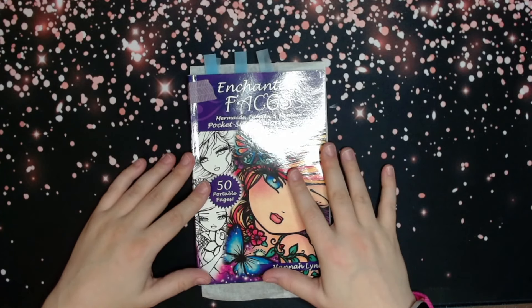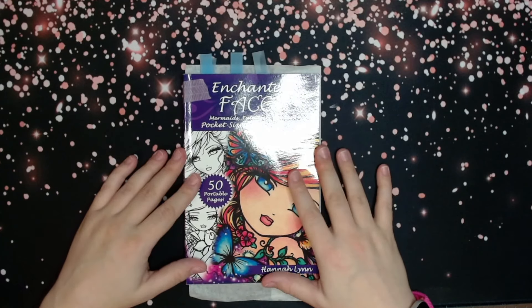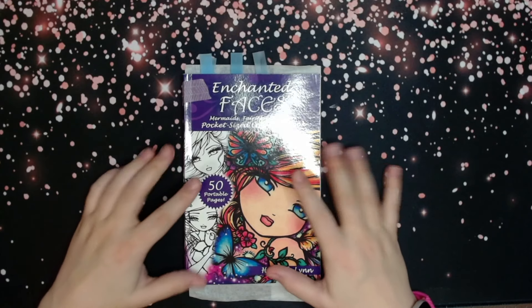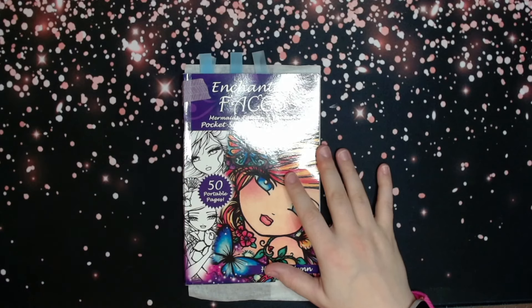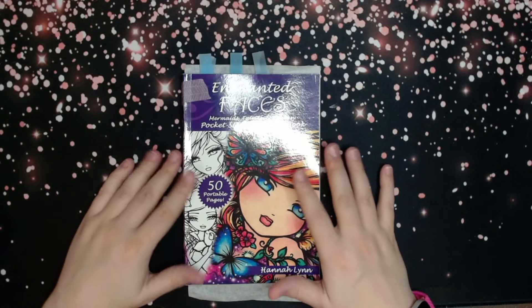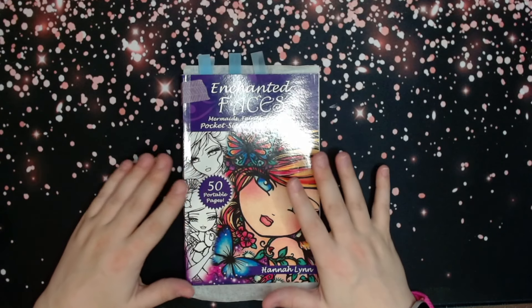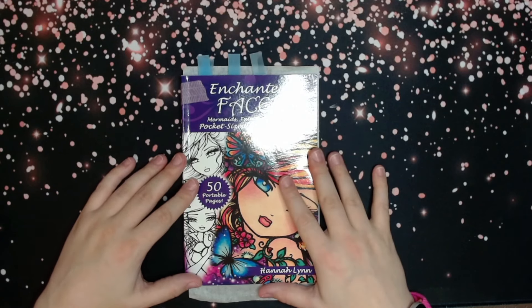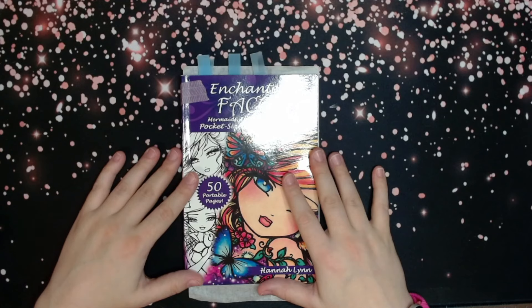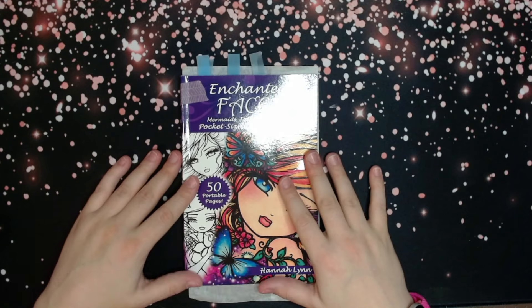That is it, you guys! I'm not going to tag anybody, but you're welcome to pop this on your channel — the questions will be below in the description. Go check out Sassy Coloring and Pictured Purpose; Sassy created the tag and Pictured Purpose modified and added to it. Thank you again Megan for tagging me, and I hope you all enjoyed. Take care, everyone — have a great rest of your day and I'll see you in the next video. Bye!